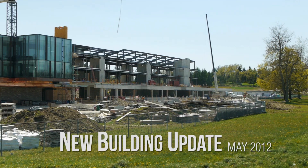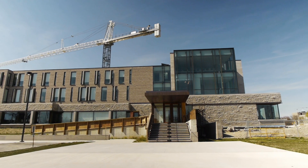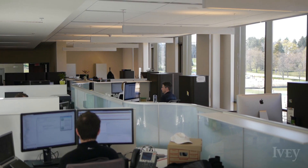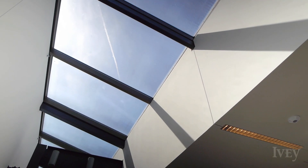Spring is in the air at Ivy and the new building continues to grow. Phase 1 is complete and the Dean's Office and administrative groups such as Advancement, Communications, Finance and IT are enjoying the bright and airy surroundings.